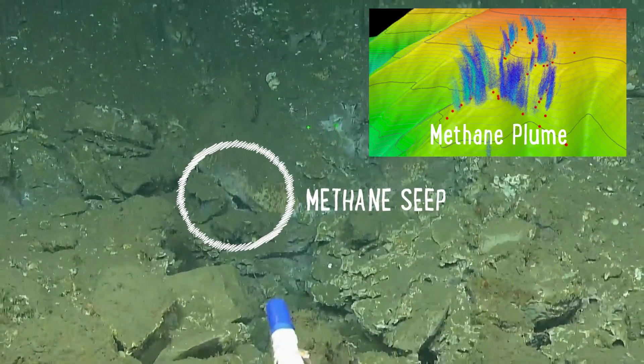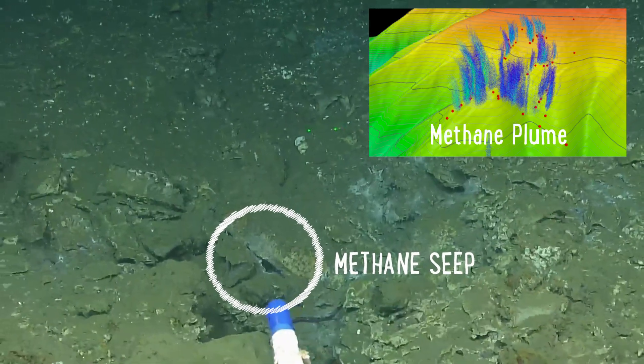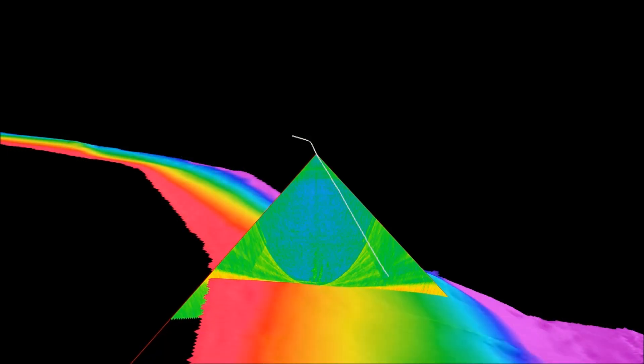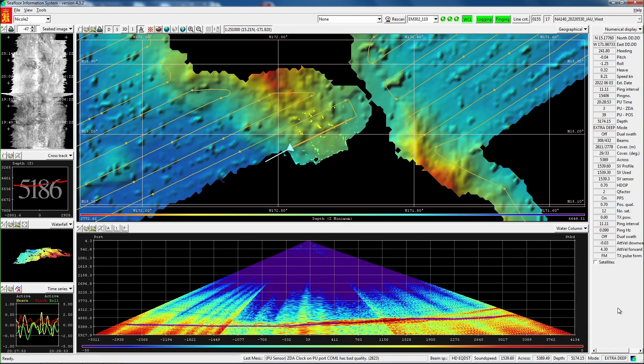Astonishingly, we can even detect plumes of bubbles rising from the seafloor that indicate methane gas seeps. Backscatter measurements are combined with seafloor maps, allowing for a better, more complete understanding of the seafloor.